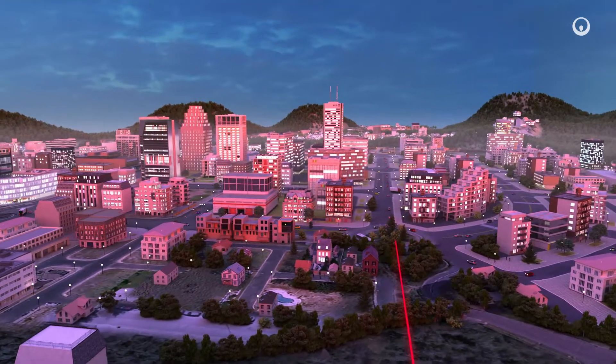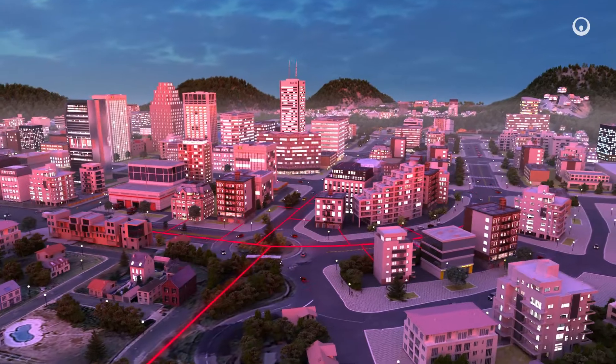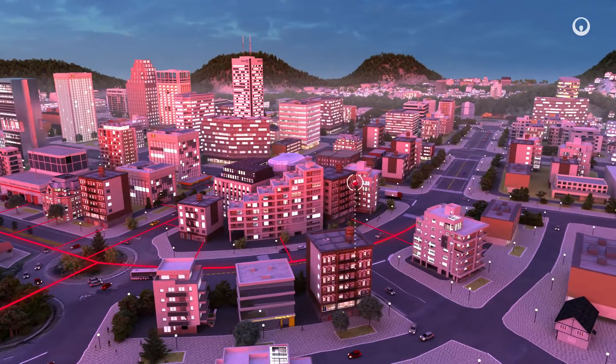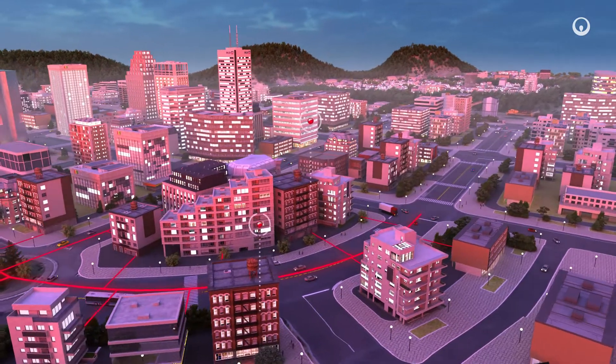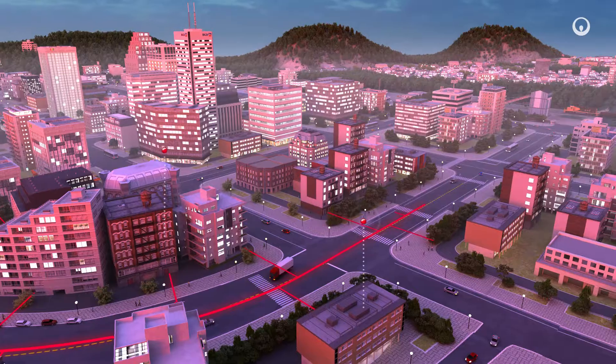Heating and cooling networks are centralized systems that provide heating or air conditioning to all the buildings of a district. By combining energy production and distribution facilities with artificial intelligence, the network is evolving and becoming more modern.